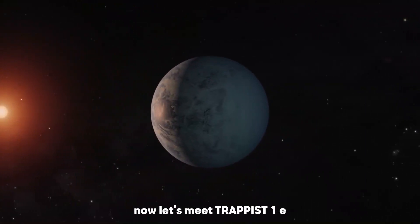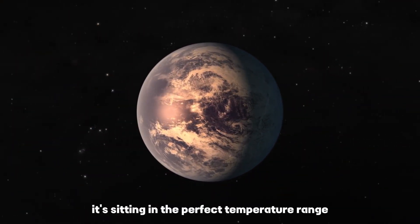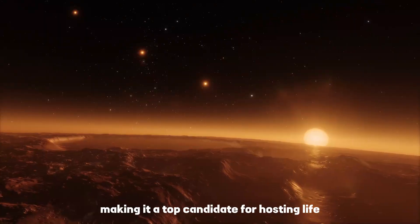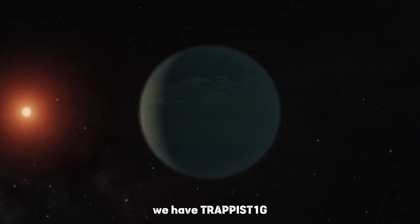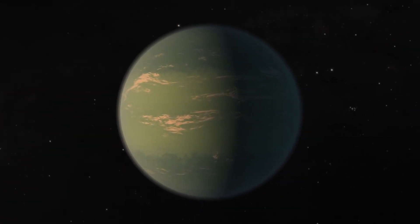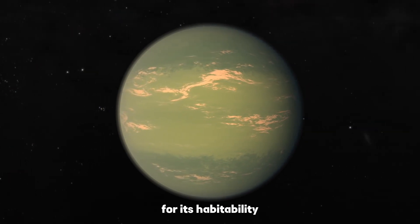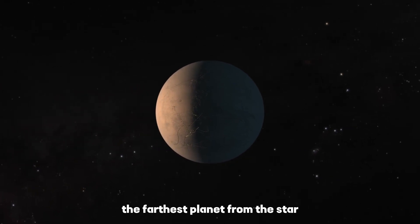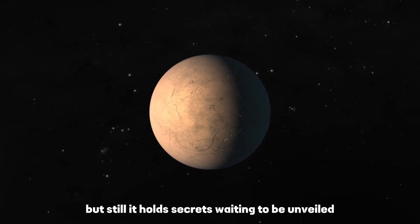Let's meet Trappist-1e, often dubbed the Goldilocks planet. It's sitting in the perfect temperature range — neither too hot nor too cold — making it a top candidate for hosting life. On the other hand, we have Trappist-1g, a bit chillier and possibly covered in ice; however, its larger size presents unique possibilities for its habitability. And don't forget about Trappist-1h, the farthest planet from the star, which might be a frosty world, but still holds secrets waiting to be unveiled.